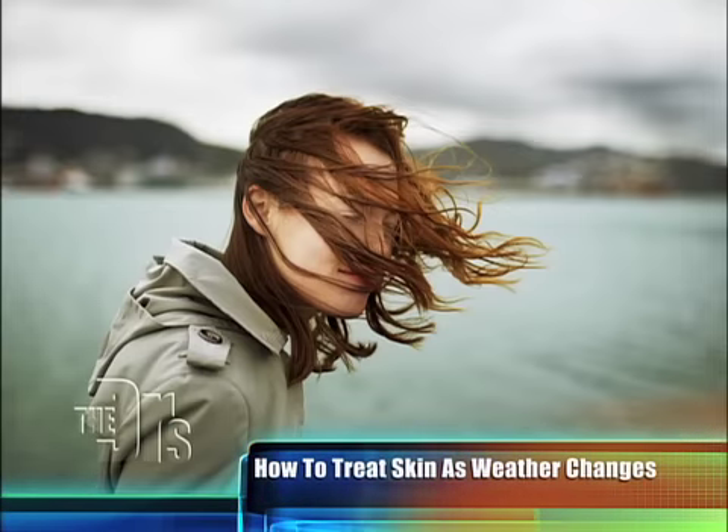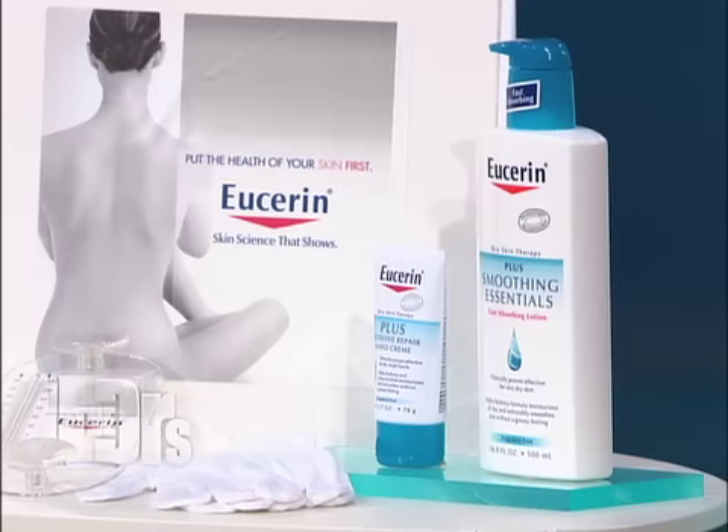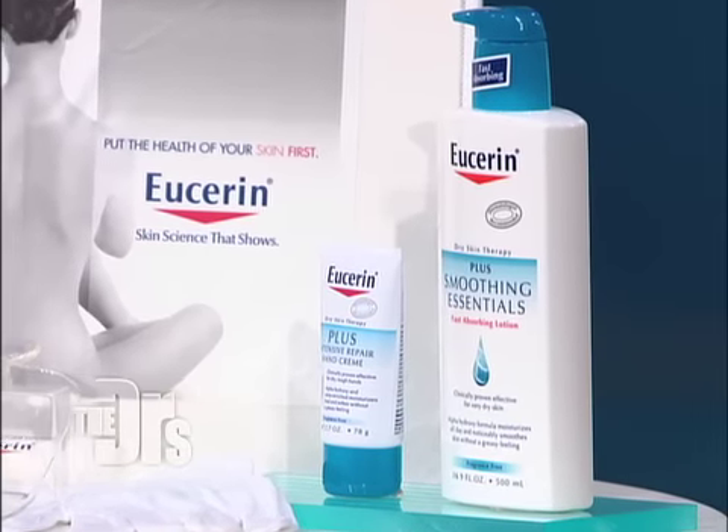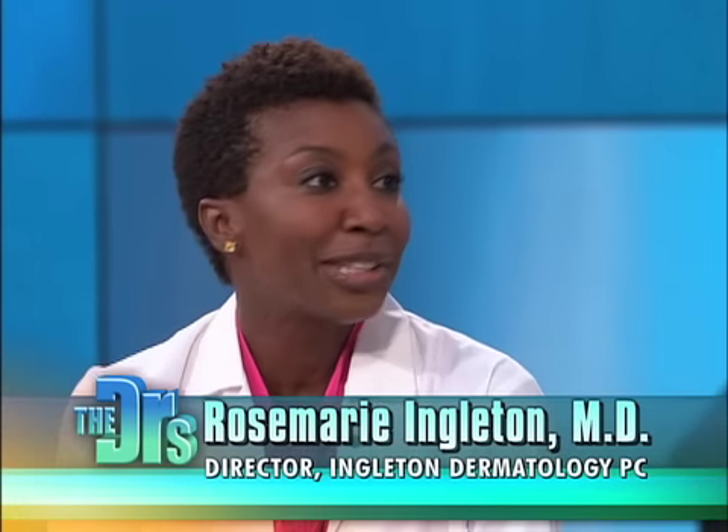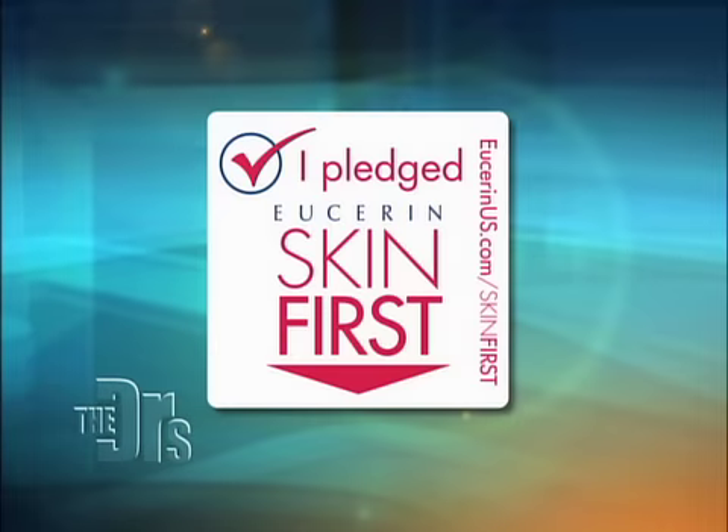The winds pick up, and in my practice I end up telling a lot of patients in the wintertime to use a product that has heavy moisturizers and maybe a little alpha hydroxy. I like Eucerin Plus Smoothing Essentials Lotion with alpha hydroxy, which helps to get those dead, scaly cells off. As the fresher cells come to the surface, the rich moisturizers help the surface to look smoother and more hydrated and trap the moisture inside. As a dermatologist, I put my skin health first every day.